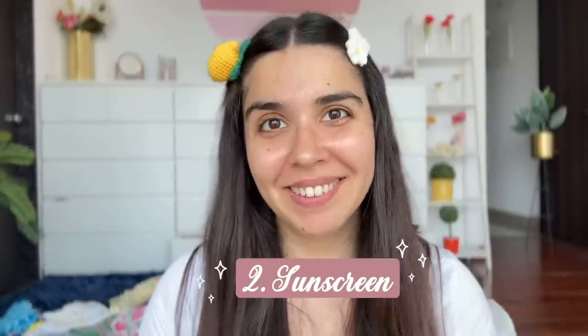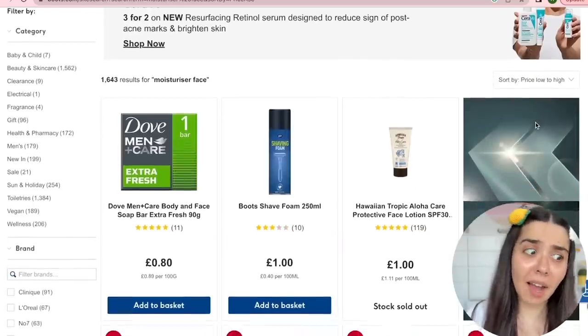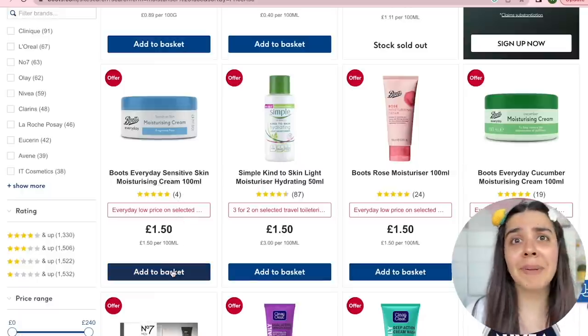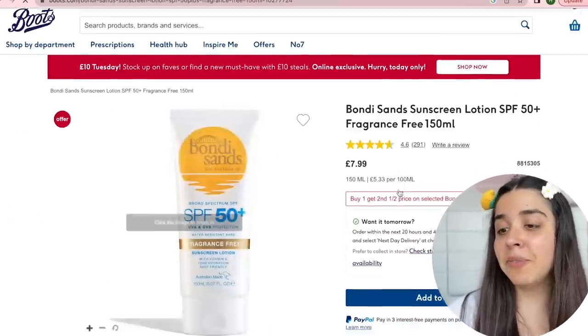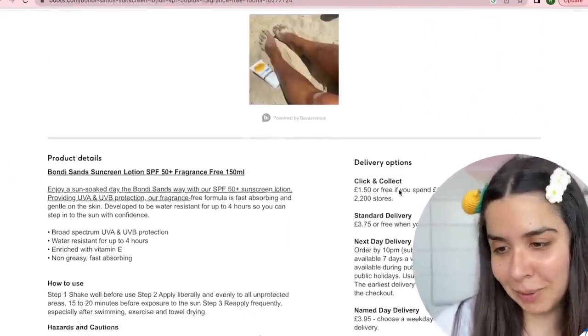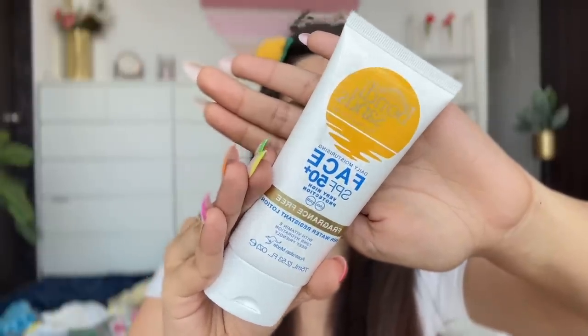I forgot to order moisturizer so let's move on to sunscreen. It's the Great Face SPF 50+ Very High Protection UVA/UVB, fragrance-free, water-resistant lotion with Vitamin E and 72-hour hydration. Quick note — why do products claim more than 24 hours? It's made in Australia and I've tried their primer before — it's very good, so I have high hopes. It's sealed.